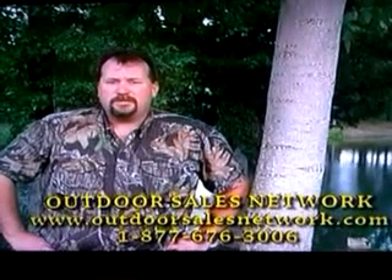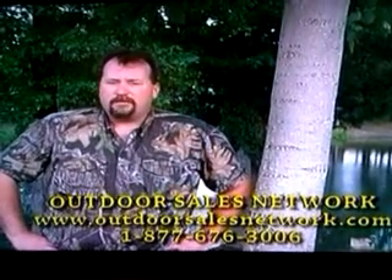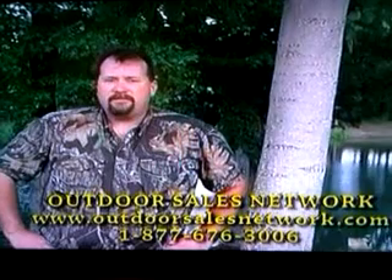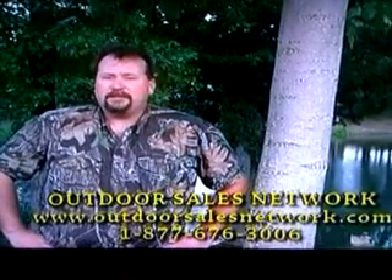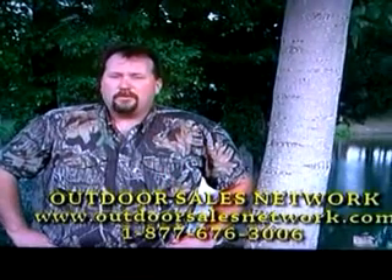Visit us at www.outdoorsalesnetwork.com, give us a call at 1-877-367-3006, and I look forward to seeing you in the woods and on the water real soon.